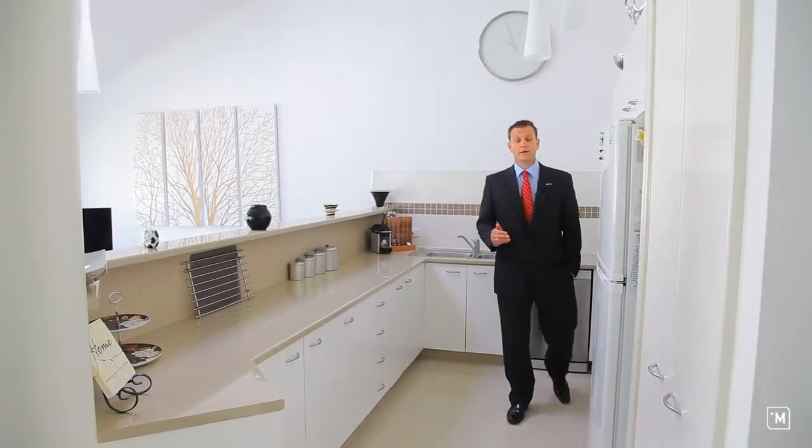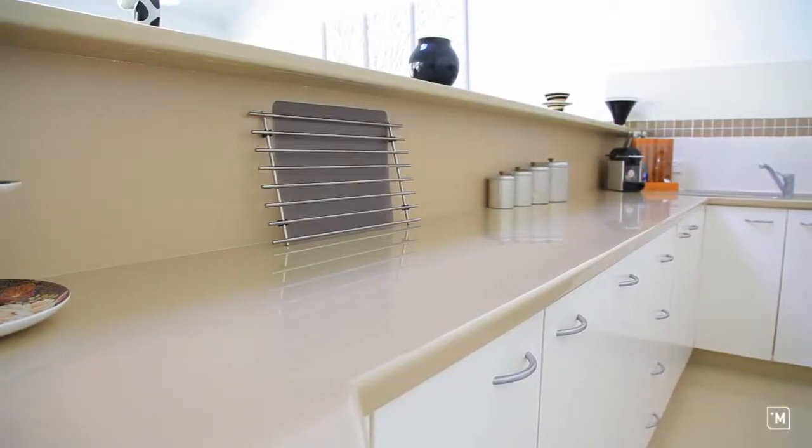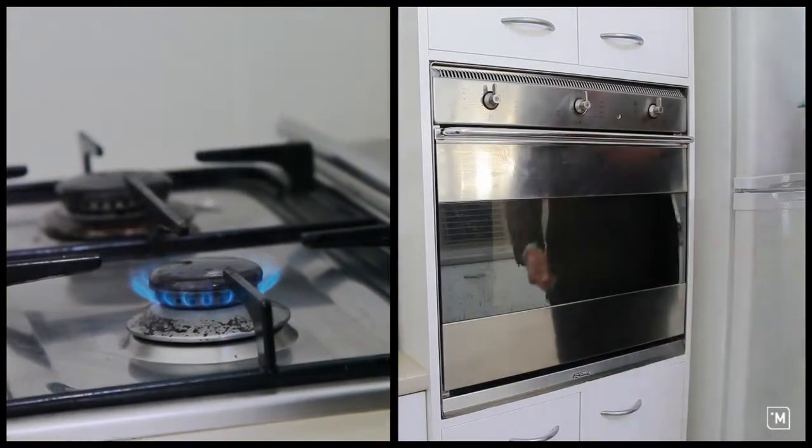Forming part of the open-plan living area is this newly renovated kitchen. With loads of bench space, stainless steel appliances and gas cooking, you're well on the way to being the next master chef.